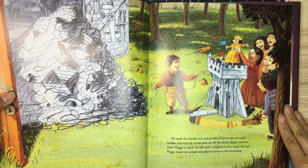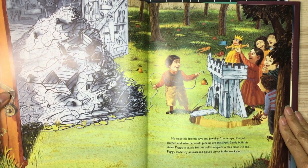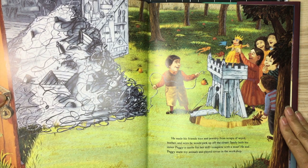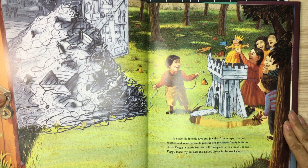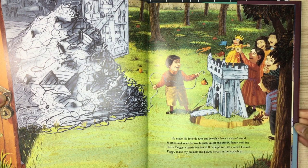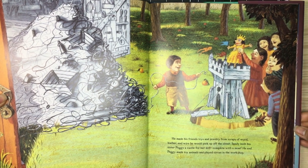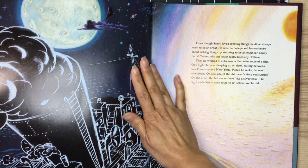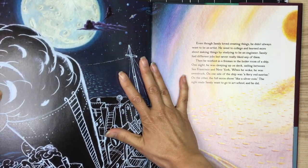He made his friends toys and jewelry from scraps of wood, leather, and wire he would pick up off the street. Sandy built his sister Peggy a castle for her doll, complete with a moat. He and Peggy made toy animals and played circus in the workshop. Even though Sandy loved creating things, he didn't always want to be an artist.